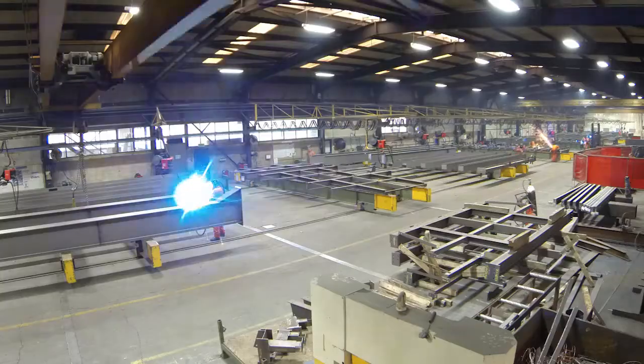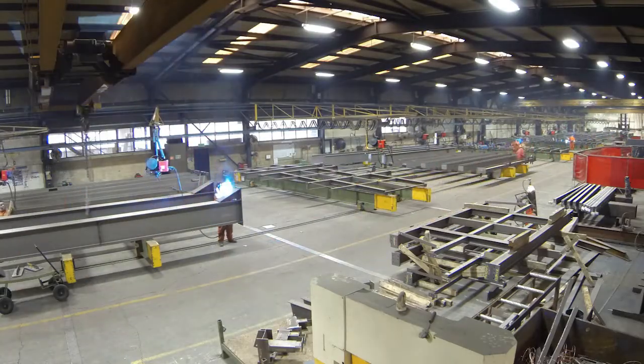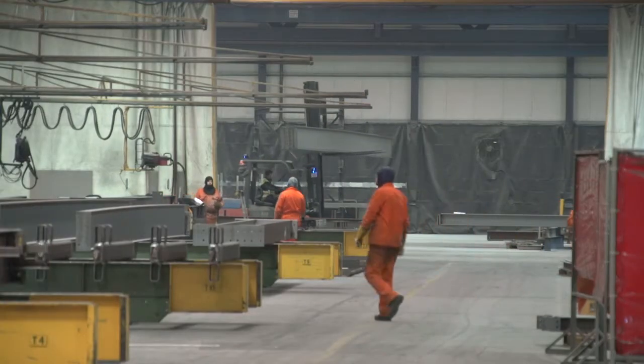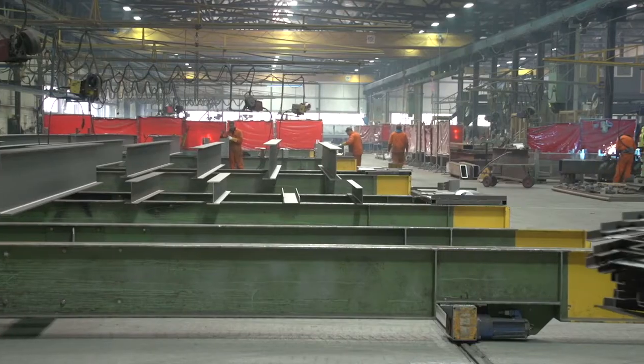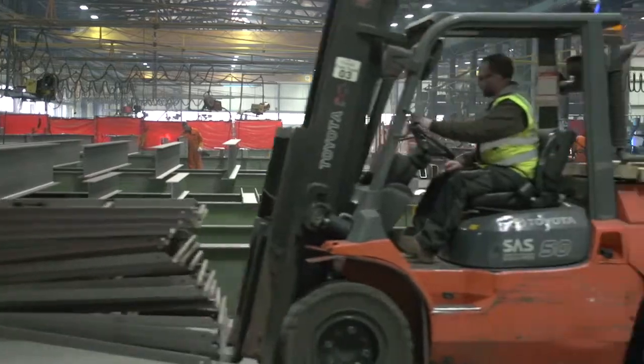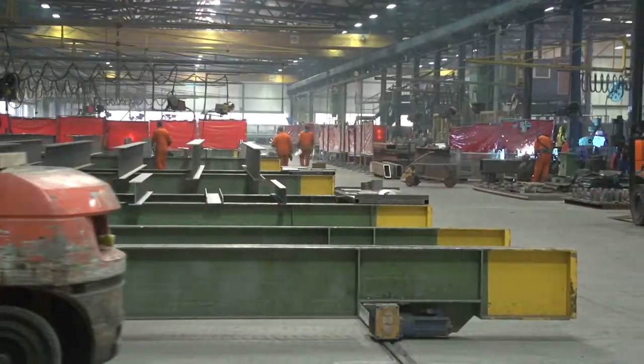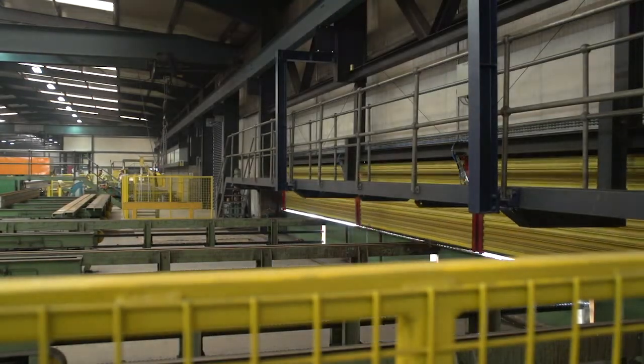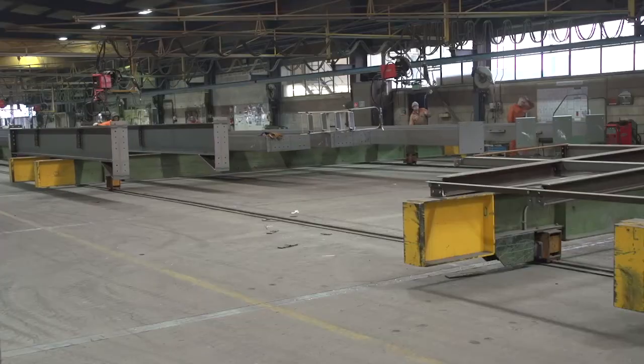When Silverfield was first established it served the agricultural market and in the late 1960s it progressed into structural steel work, and from there we have concentrated on structural steel work. Silverfield was founded back in the early 1950s by Thomas Fisher and the Fisher family. Our facility here covers 250,000 square metres and we have capacity to produce 25,000 tonnes of structural steel work per year.